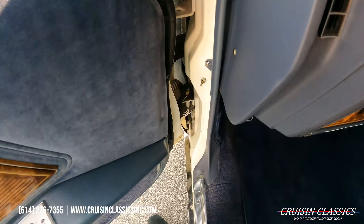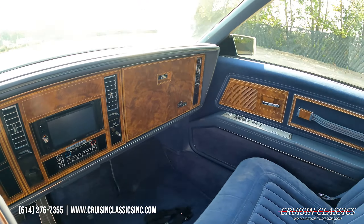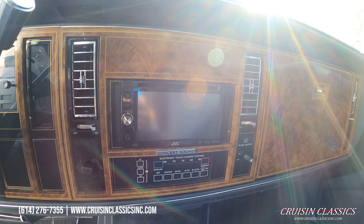This car does have power windows, power locks, and power seat. Beautiful blue interior looks like it's never been sat in, front and rear.